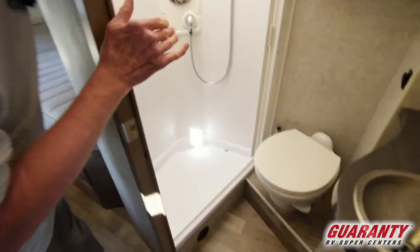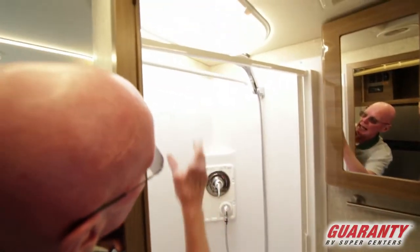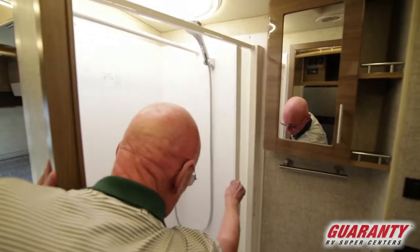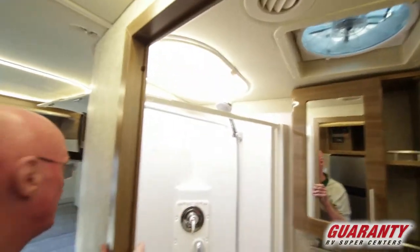Here's the lav area. Notice the dual pane opaque skylight, and this new lighting they have in this coach is really great. Self-cleaning shower door, storage down below, and a high-capacity ventilation fan up above.